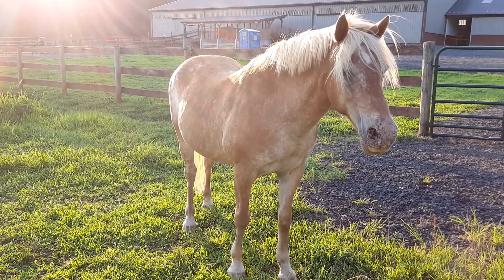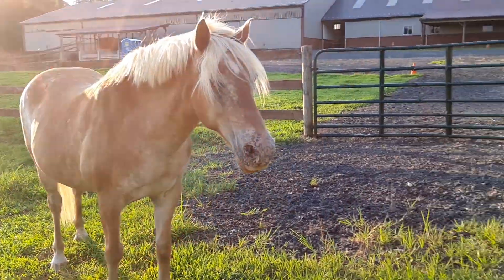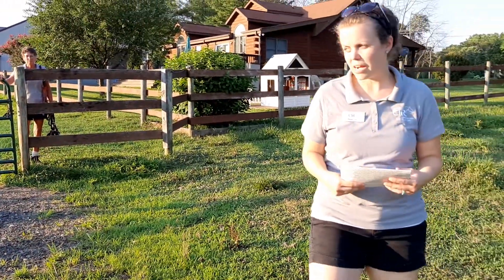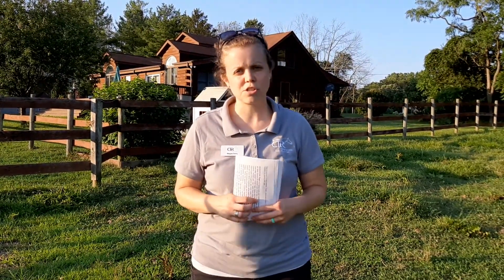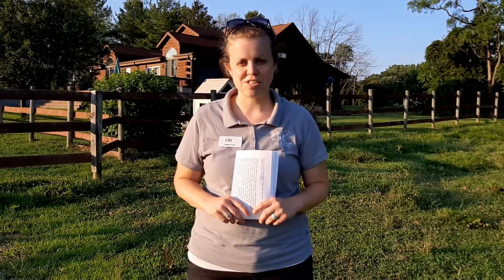I did not cover all of CTR's horses because some of them are the same, or mostly the same. But I want you to have fun looking at the pictures on the worksheet tonight and see if you can remember the different colors of CTR's horses.